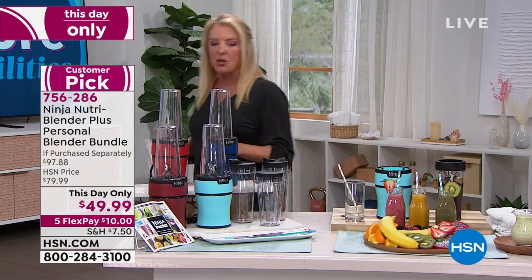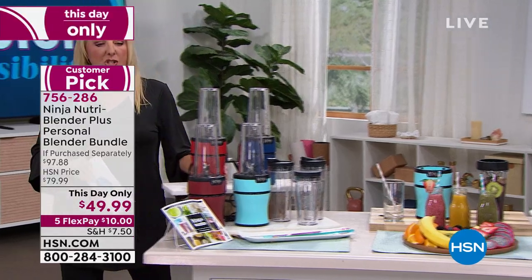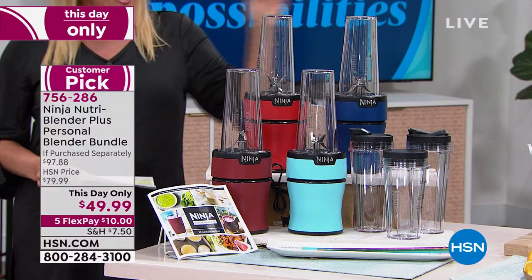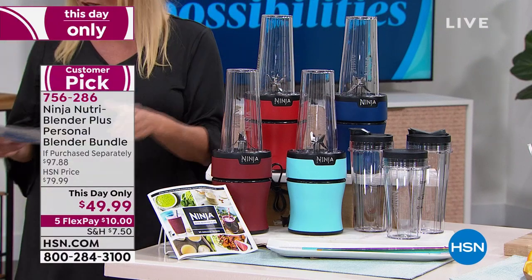Let me explain. First off, you're getting a very, very powerful Ninja blender — this is the plus version, so super powerful. You have cinnamon, red, navy, and aqua — all beautiful colors.